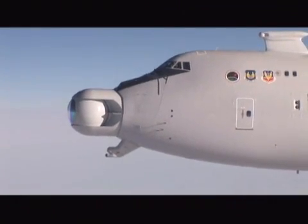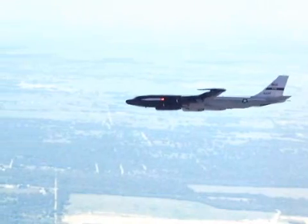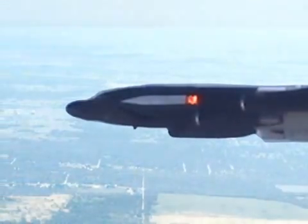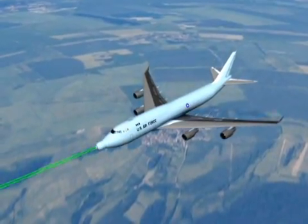For this test, a simulated missile along with an exhaust plume emulator was inscribed on the fuselage of an aircraft, free-flying at a distance from ABL that is typical of the engagement range for a missile threat. The system demonstrated that it could illuminate the target with a low-power track illuminator laser, or TIL.